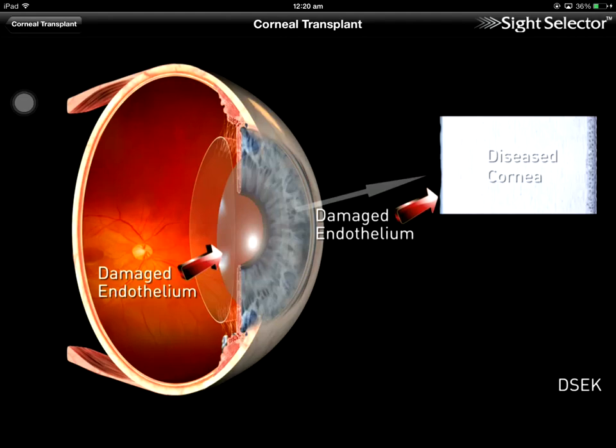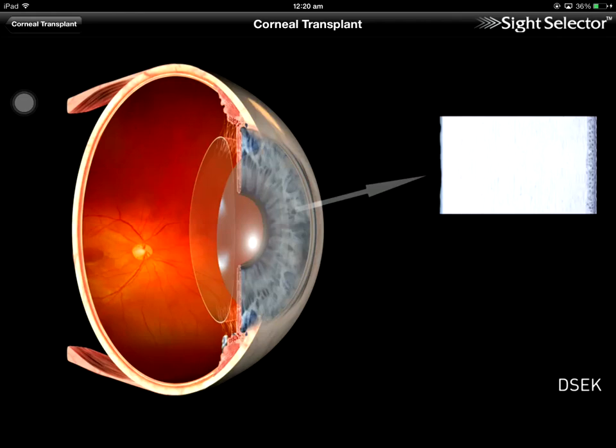DSEC may be recommended when corneal disease is limited to the endothelium, as in Fuchs dystrophy, a hereditary condition.